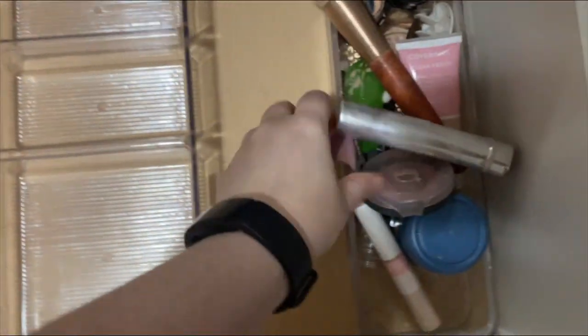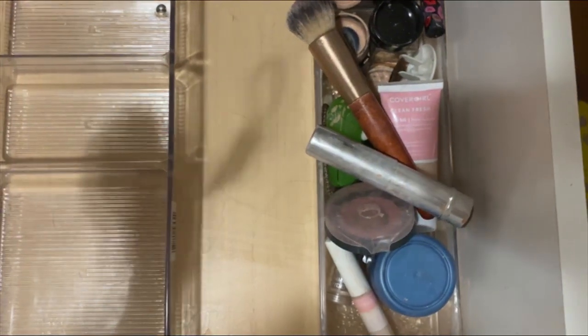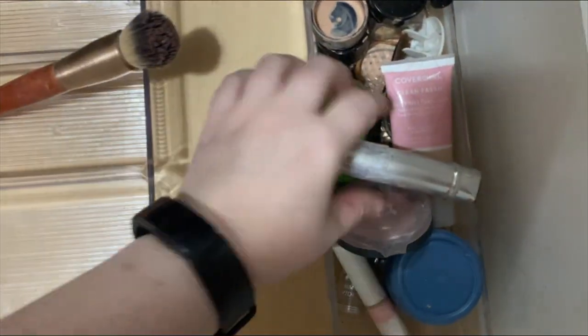I'm going to continue tackling this space. I did some of it off camera, so I will show you at the end the decluttered, reorganized drawer. I'm going to put on some music and I'll see you at the end.